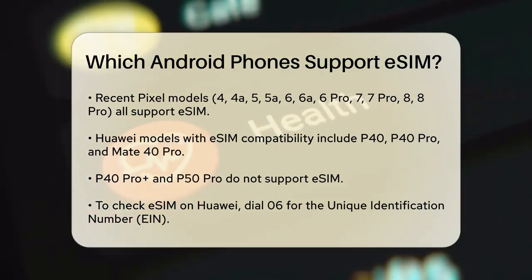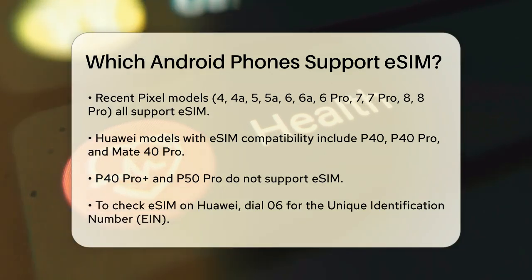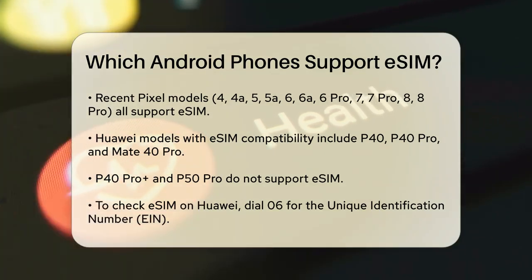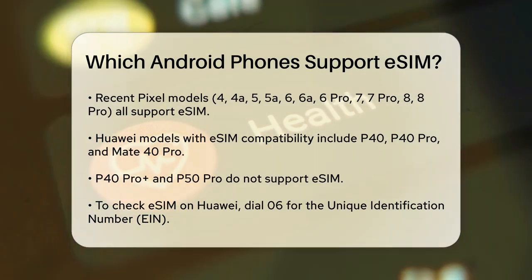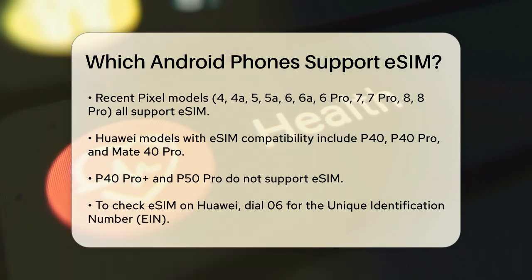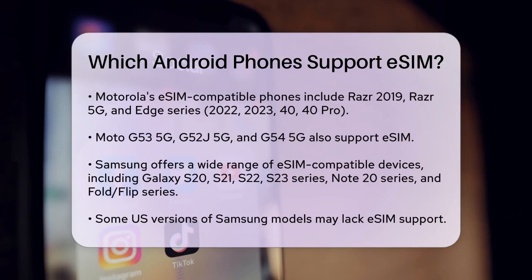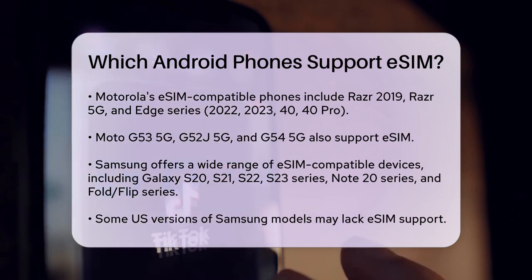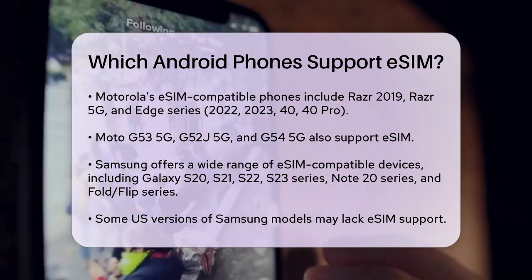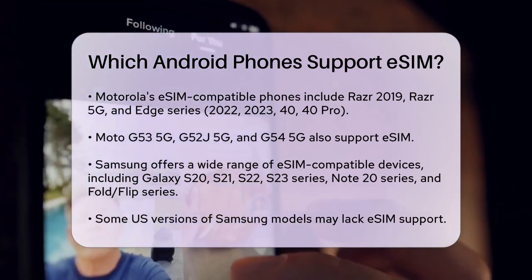Motorola also has a range of eSIM compatible phones. The Motorola Razr 2019 and Razr 5G are on the list, along with the Motorola Edge series, including the Edge 2022, Edge 2023, Edge 40, and Edge 40 Pro. Other compatible models include the Moto G53 5G, Moto G52J 5G, and Moto G54 5G. To check eSIM support on a Motorola phone, you can dial *#06# to see the EIN.